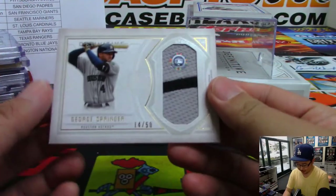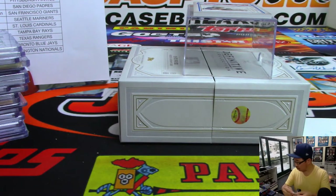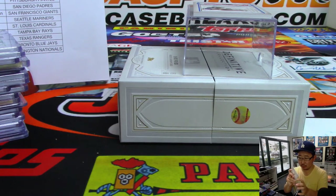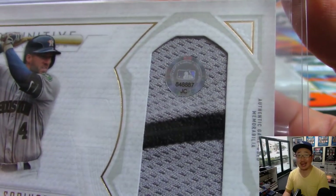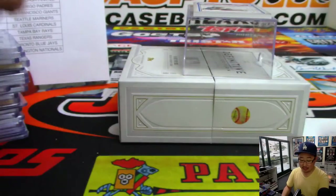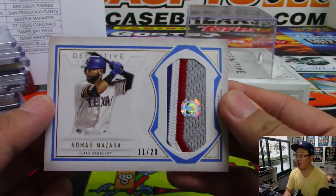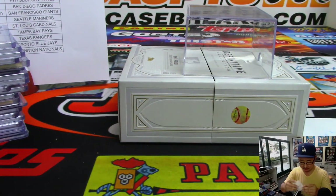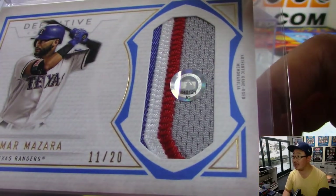Two to go. There's George Springer, 14 out of 50, nice two-color patch. That's for Robert Throne and the Astros. MLB.com/authentication — JC 848887. And the last one, nice colors in this one: Nomar Mazara, 11 out of 20, Rangers. Eric Bailey. Nice relic in there too. JC 848121.